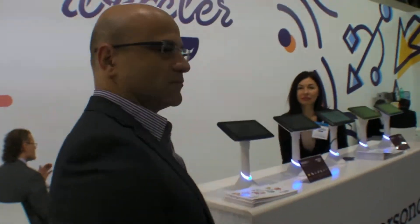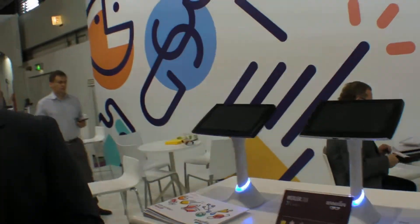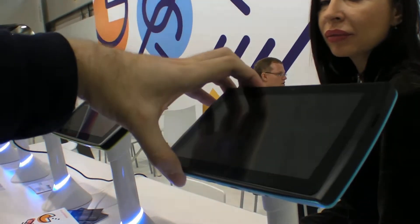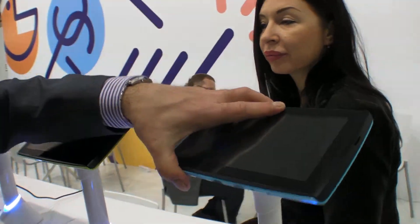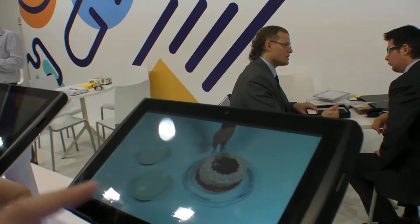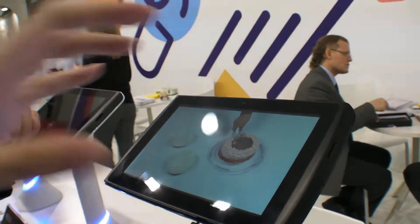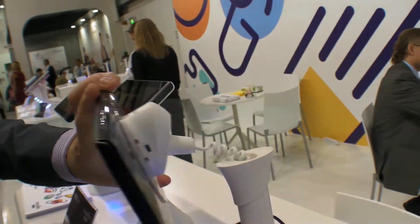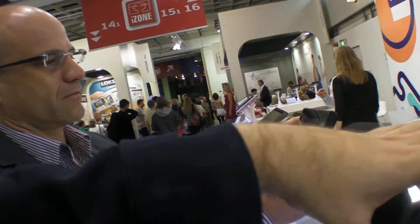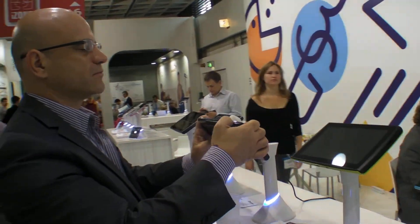We're also working on tablets. This is our latest product for the tablet display using IPS technology, which is a seven-inch display — the Tab 7i. So how much is it going to cost and where are you going to release it?